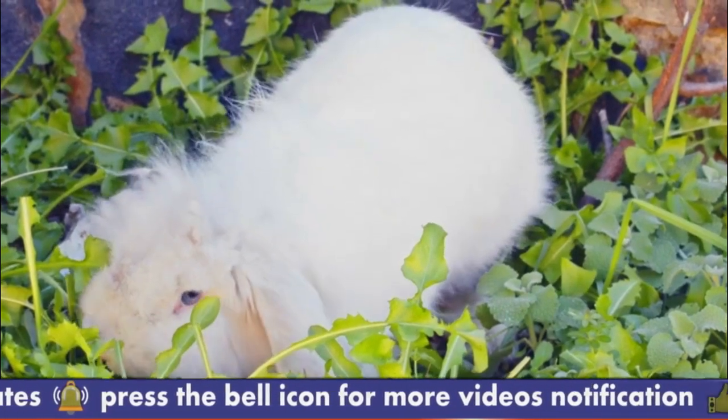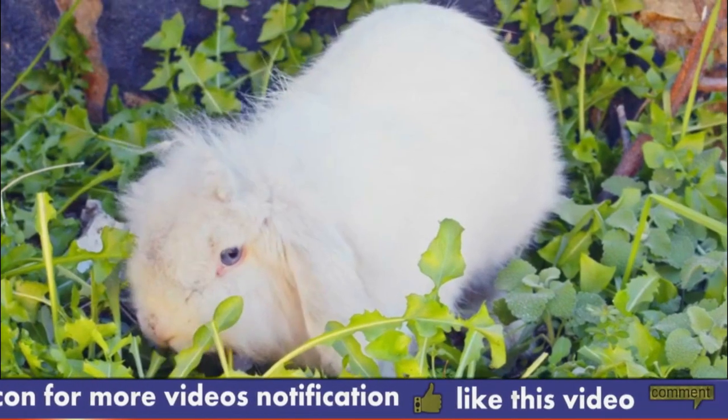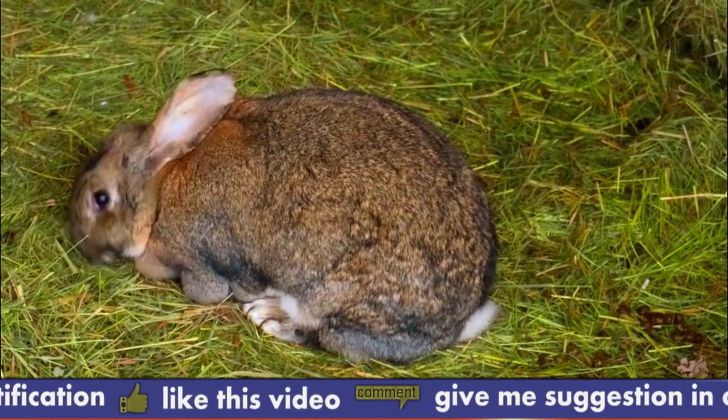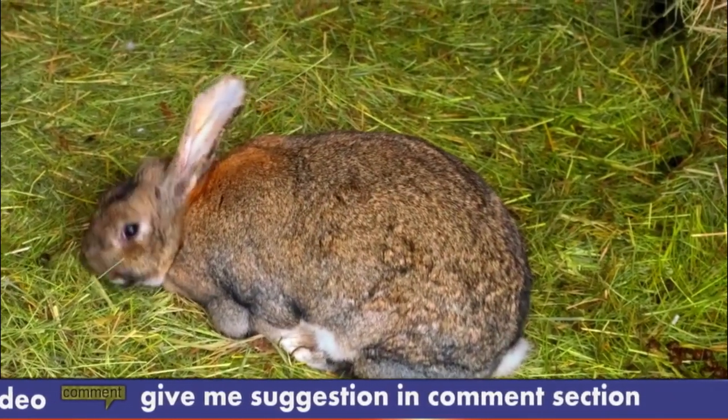Number 3: Eye Infections. Angora Rabbits have long fur around their eyes, which can trap dirt and debris and cause eye infections. Owners should regularly clean the area around their rabbit's eyes to prevent infections.